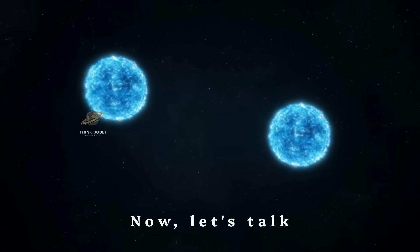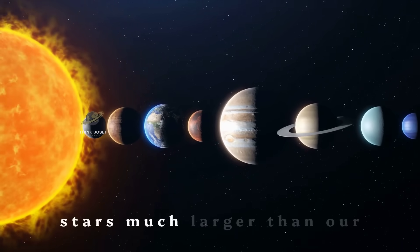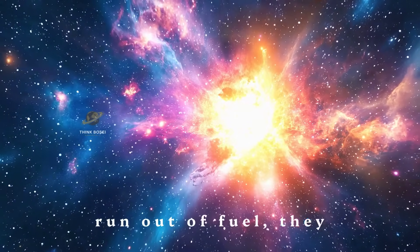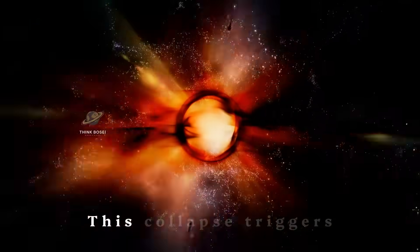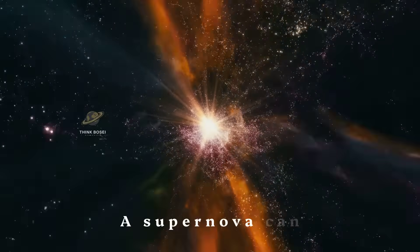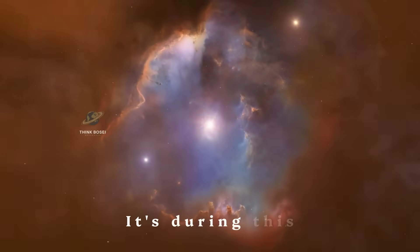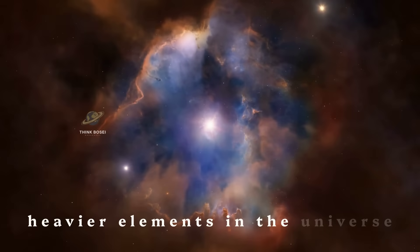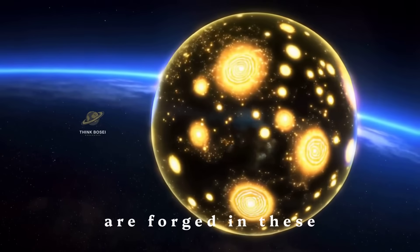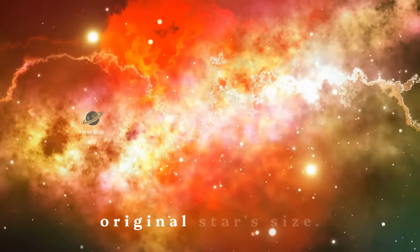Now let's talk about the most dramatic stellar event — a supernova. This happens to stars much larger than our sun. When these massive stars run out of fuel, they collapse under their own gravity. This collapse triggers a massive explosion called a supernova. A supernova can briefly outshine an entire galaxy. It's during this explosion that many of the heavier elements in the universe are created — elements like gold, silver, and uranium are forged in these cosmic furnaces.